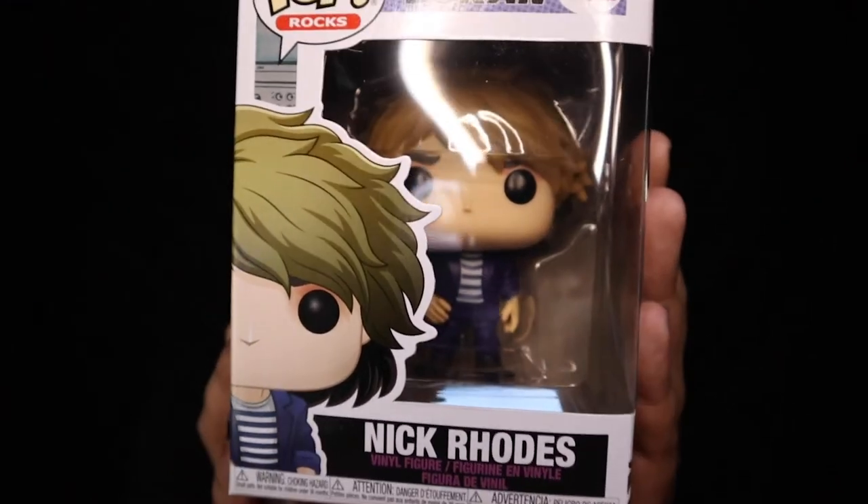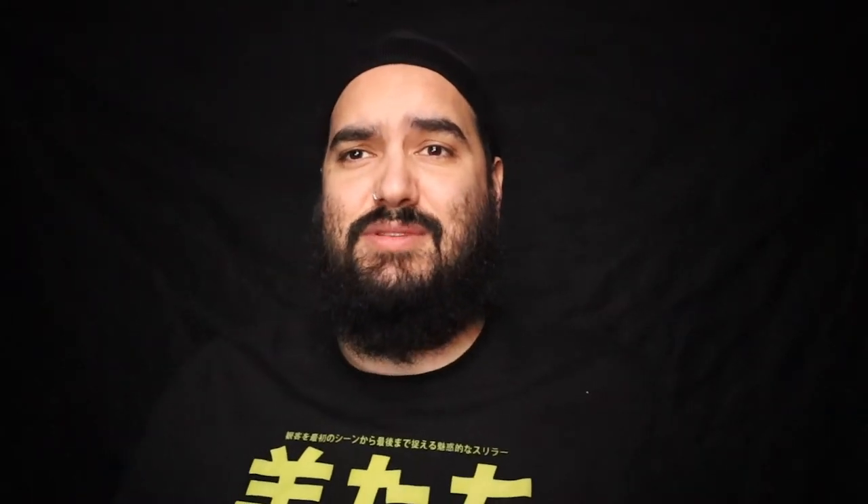Last box, guys — here we go! No protector on these. This one's heavy, so that one I'm assuming is the common: it is Nick Rhodes from Duran Duran. I'm not a big Duran Duran guy — 'Hungry Like the Wolf,' that's the Duran Duran song I know. This pop has something loose rattling inside — let's see what the last pop in the box is.